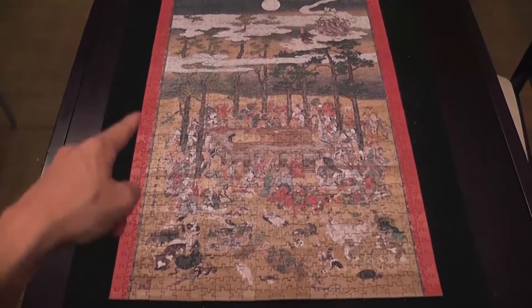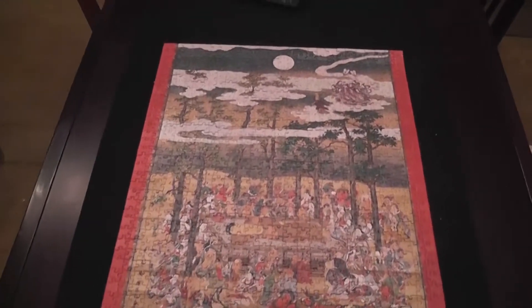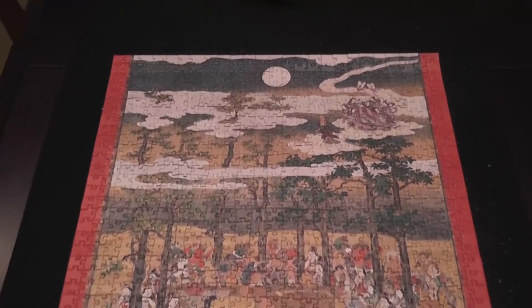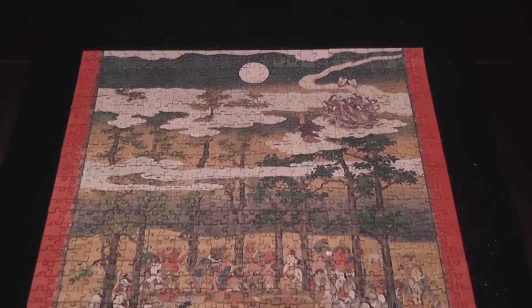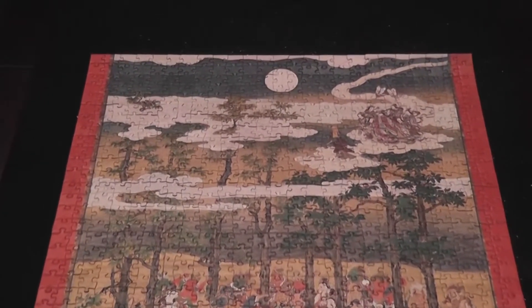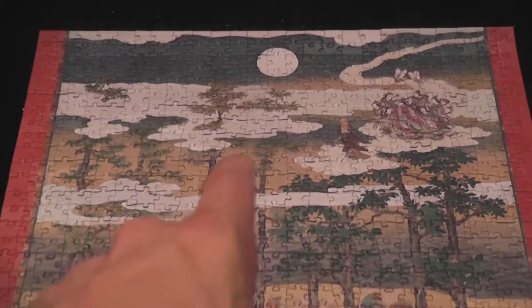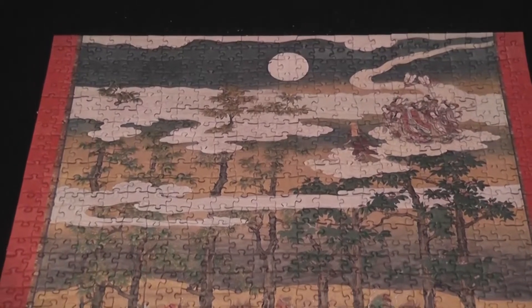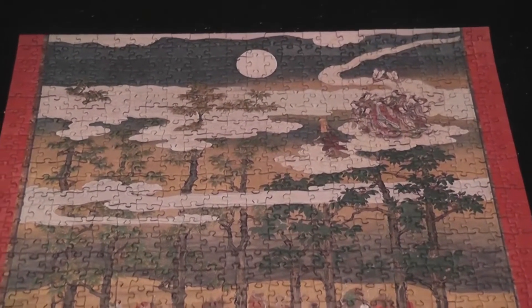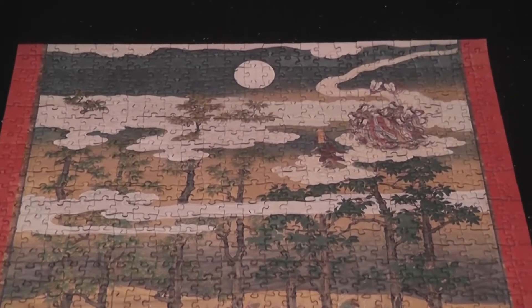Doing edges first did serve me well here. First I completed the edge, then the sky, just because of its very distinctive color. Then similarly, because of the distinctive color, the white parts — and I have to tell you, that was difficult. Probably just because of these weird meandering shapes, I just could not do that part, it took me forever. That was probably the hardest part of the puzzle.